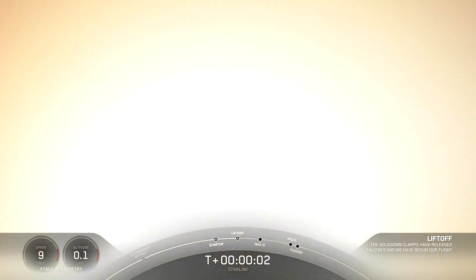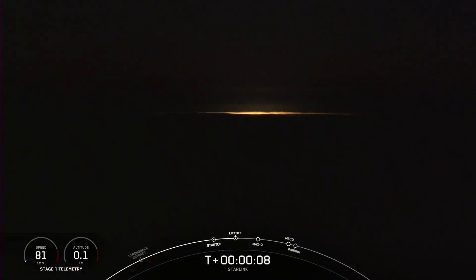Ignition. We have whips off. Go Falcon 9. Go statement. Go Starlink through 615.